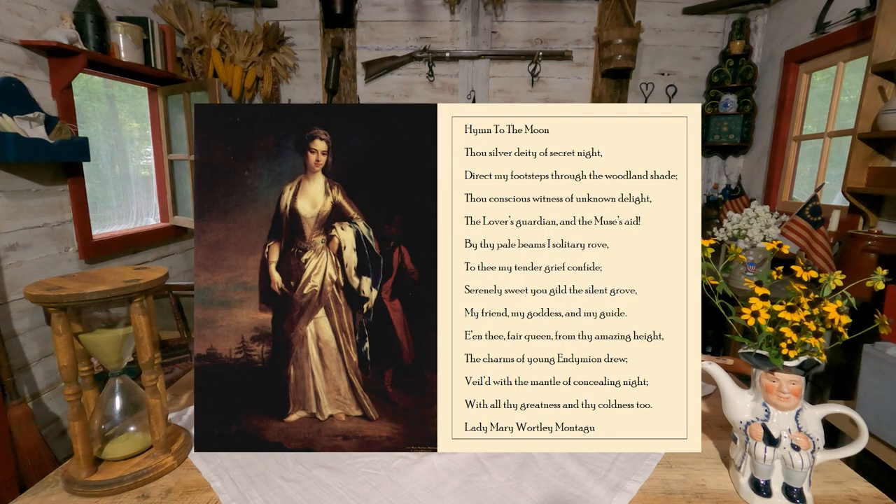Hymn to the Moon by Lady Mary Wortley Montagu: 'Thou silver deity of silent night, direct my footsteps through the woodland shade. Thus conscious witness of unknown delight, the lover's guardian and the muse's aid. By thy pale beams I solitary rove, to thee my tender grief confide. Serenely sweet, you gild the silent grove, my friend, my goddess, and my guide.'